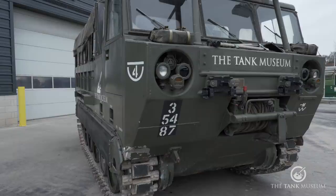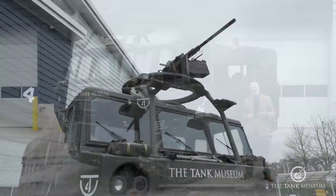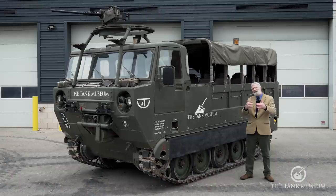In that cab you've got a driver's position and space for up to three other crew members. On a number of them they put what's called the M66 mount — this big ring mount — and you can see here we've got a .50 calibre Browning machine gun fitted there, so it's a bit of crew protection. Other vehicles had 7.62 machine guns put on them as well.